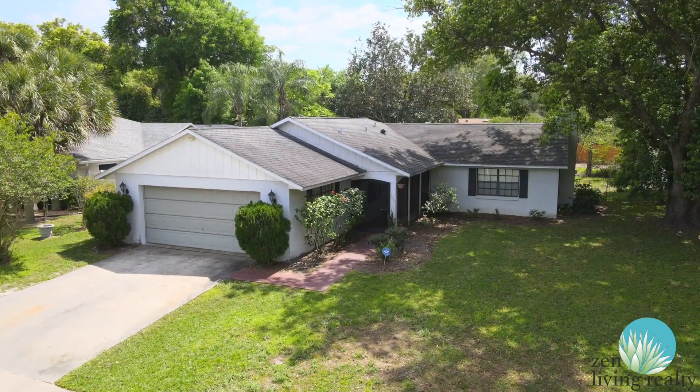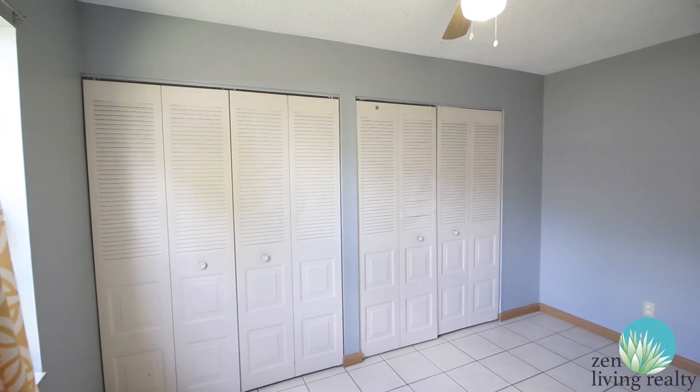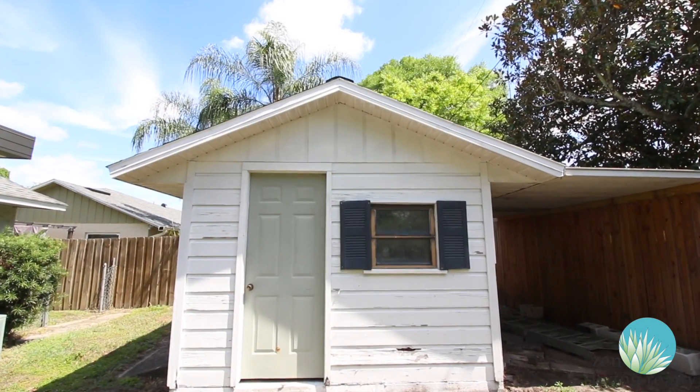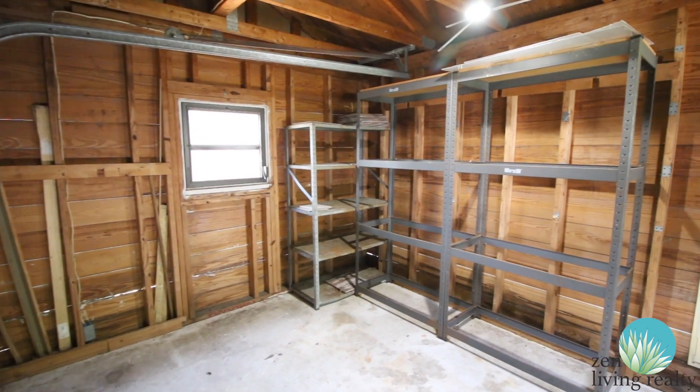With no HOA fees, a two-car garage, tons of storage, and a wonderful backyard shed with electric power, this home won't last long.